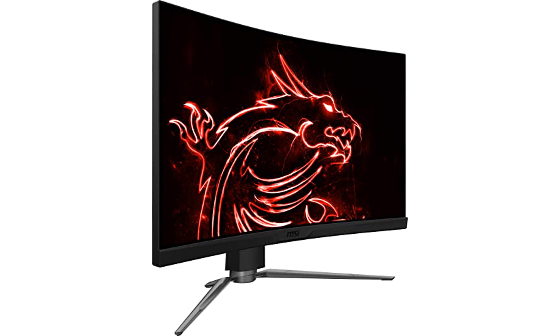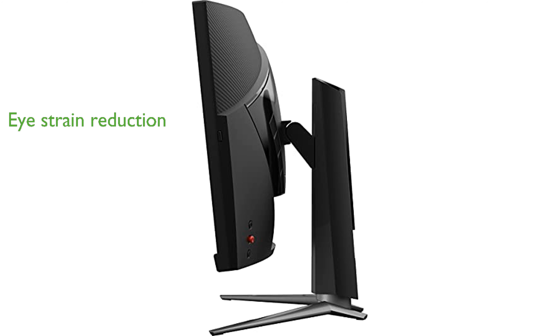Designed to reduce eye strain, the monitor includes anti-flicker technology and a mode to lessen blue light exposure for extended gaming sessions. The monitor is highly adjustable, allowing you to tilt, swivel, and modify its height for optimal viewing comfort.